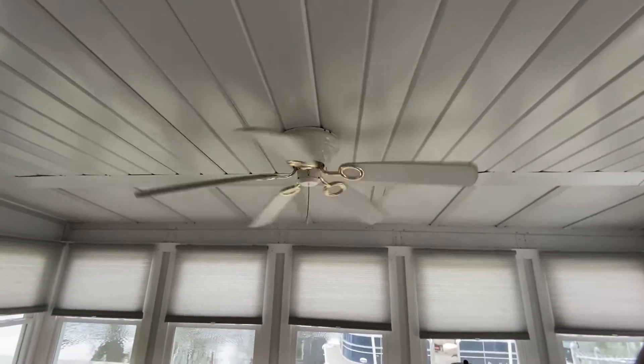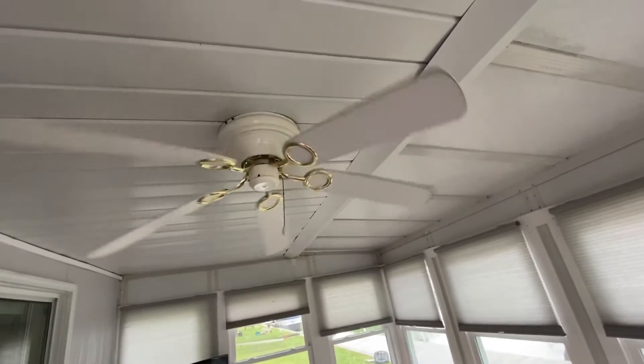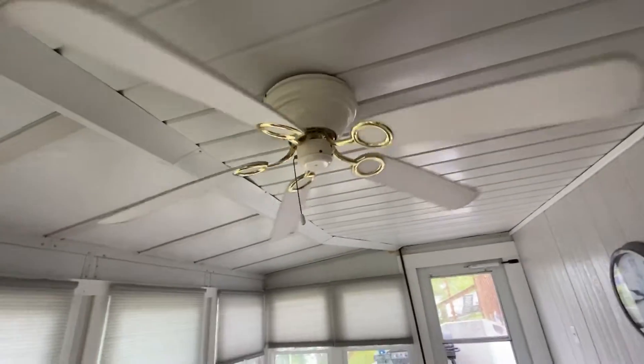Also, if anyone knows what ceiling fan this is, please let me know, as I am curious. And as you can see, it doesn't go very fast.